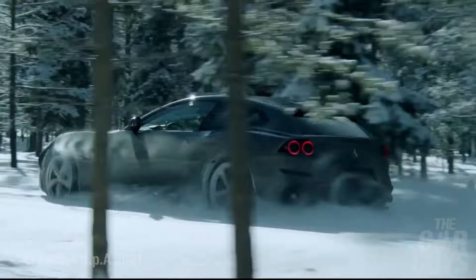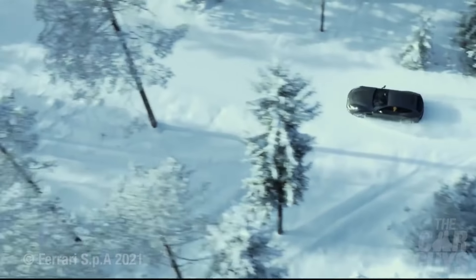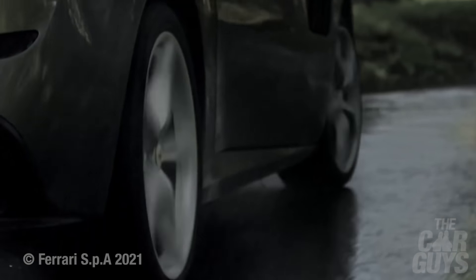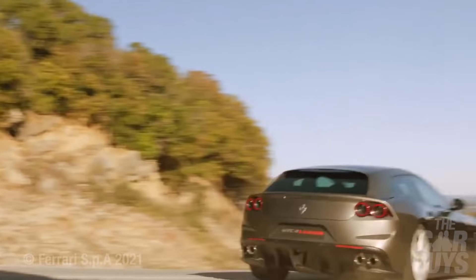You do tend to have to rev it quite hard to get the performance though. If you put your foot down in fifth at three thousand revs, you're not going to get that much out of it. You sort of have to drop a gear, and then the magic comes. Just imagine this thing on snow or wet leaves — it just doesn't matter. It keeps going and going and going. It's like the Terminator. This thing absolutely will not stop until you are home safely.